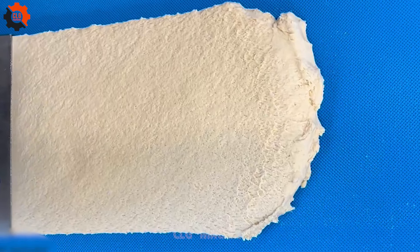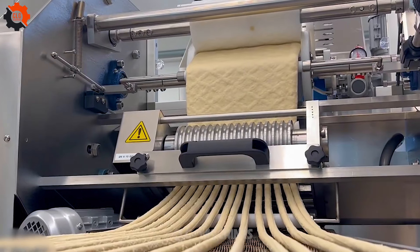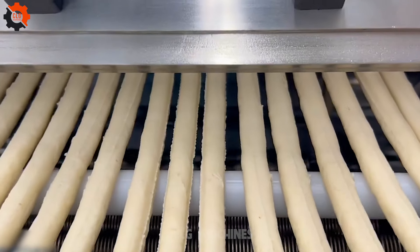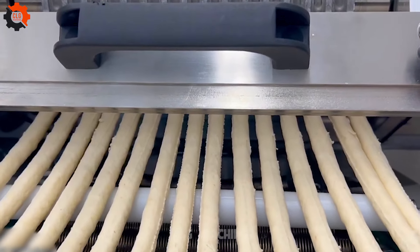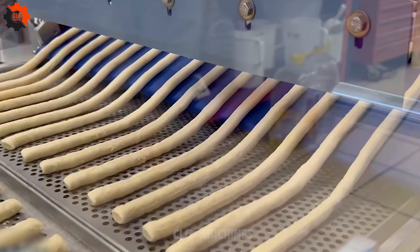Introducing the Linea Automatica Pergressini, where every breadstick's dream of being perfectly crispy and delicious comes true. It's like the breadstick fairy godmother of the kitchen, turning dough into crunchy wands of delight.